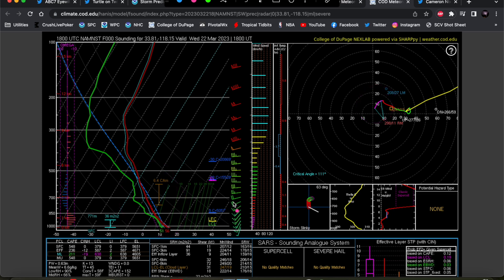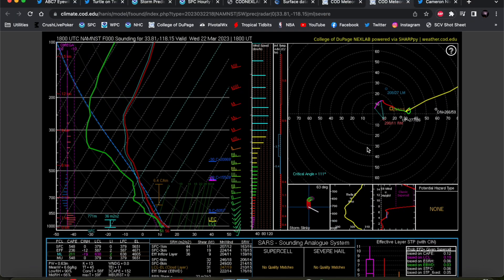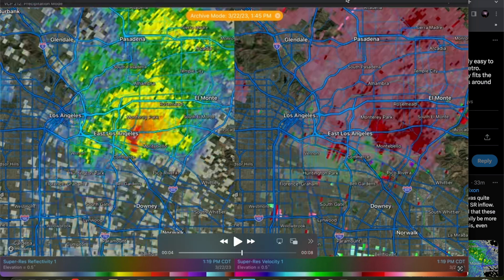That's going to wrap it up. Not a very synoptically evident setup, but looking at the thermodynamics, the strong low-level instability had a lot to do with this event. In Los Angeles, 200 joules per kilogram of CAPE with limited low-level shear is actually a high-end setup for tornadoes — a classic tornado setup for southern California. Strong low-level instability concentrated in the lowest levels with just enough low-level spin stretched into the vertical by that strong low-level CAPE aided tornadogenesis in the very small supercell we saw today. Thanks for watching and we'll see you in the next video.